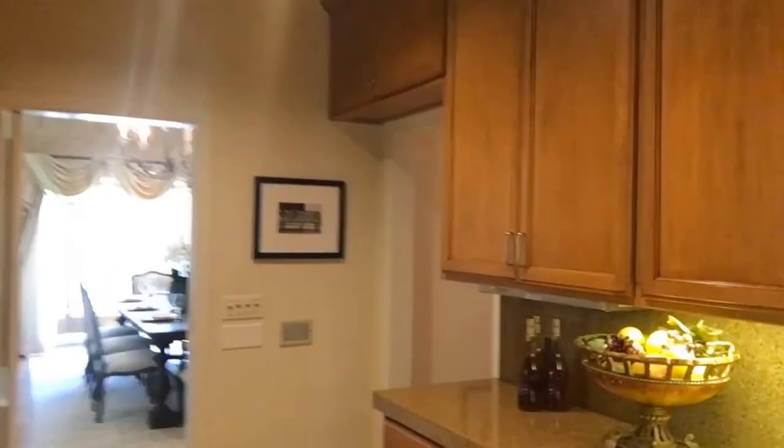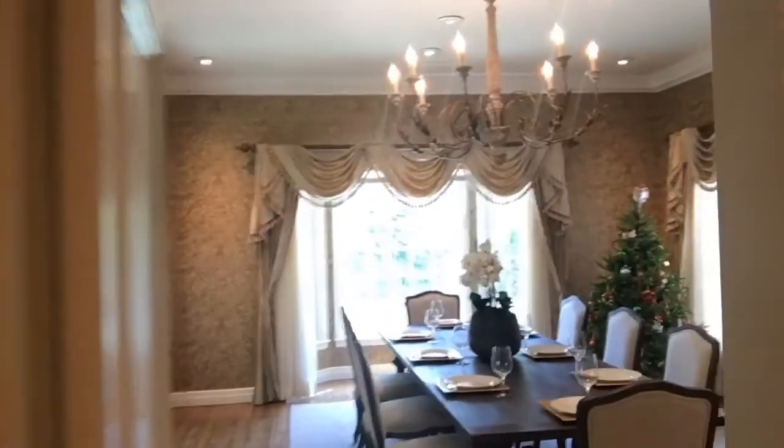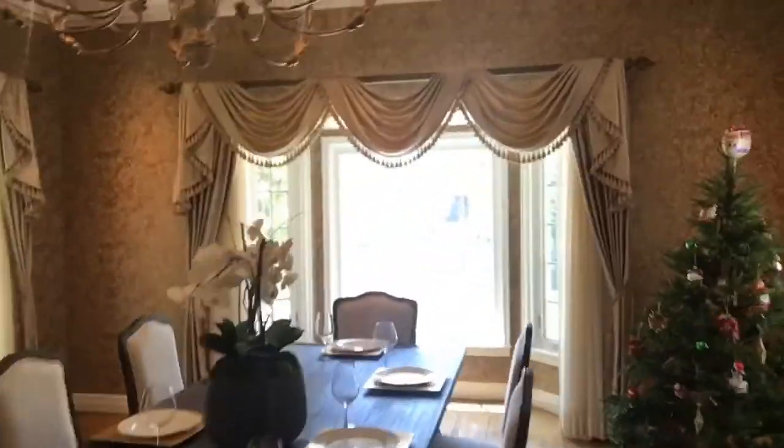Here is our butler's pantry and two dining spots — one being a little windowed breakfast nook, and the other more formal dining.